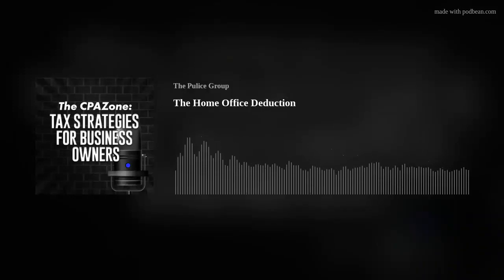What's up, everybody? Thank you for tuning in to another episode of The CPA Zone, the podcast where we discuss tax strategies and accounting tips for entrepreneurs and real estate investors. My name is Ryan Pulis, and our company, The Pulis Group, offers tax planning and advisory services for entrepreneurs like you. Whether it's bookkeeping, tax planning, or CFO services that you're looking for, we've got you covered.